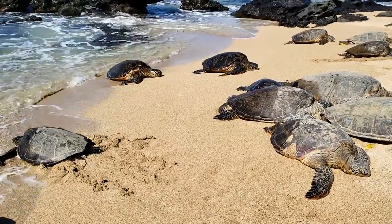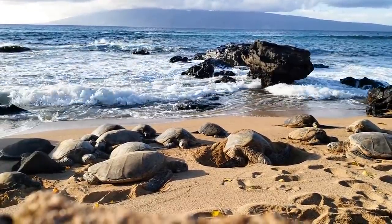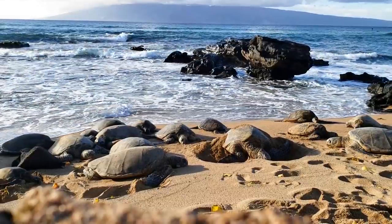Really harming these turtles — and trying to eliminate or greatly reduce those things in your day-to-day life can make a big difference in helping animals in the wild.